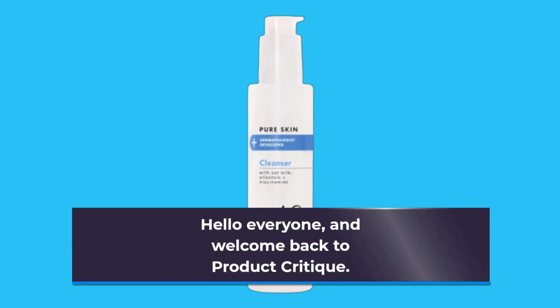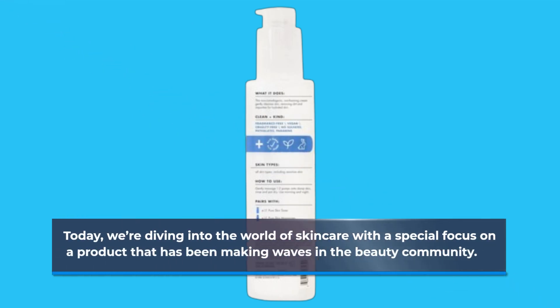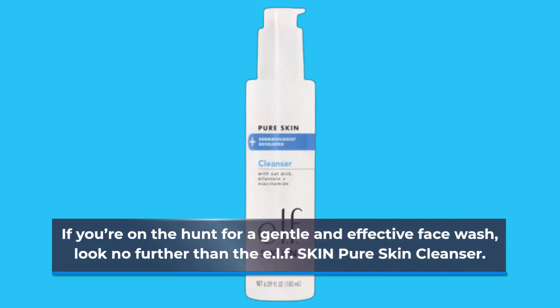Hello everyone, and welcome back to Product Critique. Today, we're diving into the world of skincare with a special focus on a product that has been making waves in the beauty community. If you're on the hunt for a gentle and effective face wash, look no further than the Elf Skin Pure Skin Cleanser.